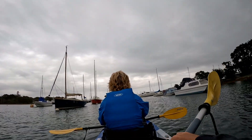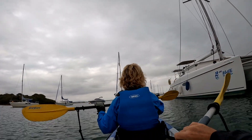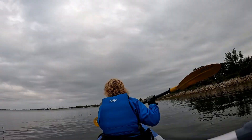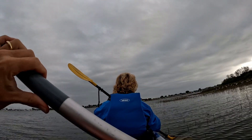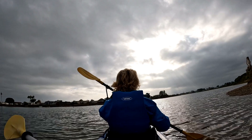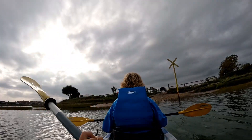Nice little boat with the bowsprit on the left. Nice little boat.